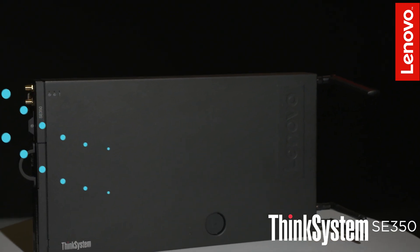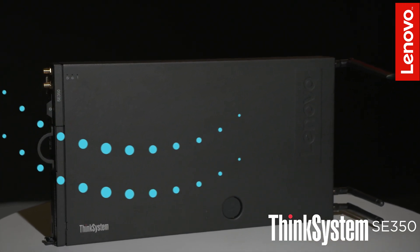We're very excited about the SE 350 edge server. It's Lenovo's entry into the edge server marketplace and as such it is a truly differentiated offering. We don't have anything that looks like it in Lenovo today and most of our competitors don't either. So let's talk about what's unique about it.